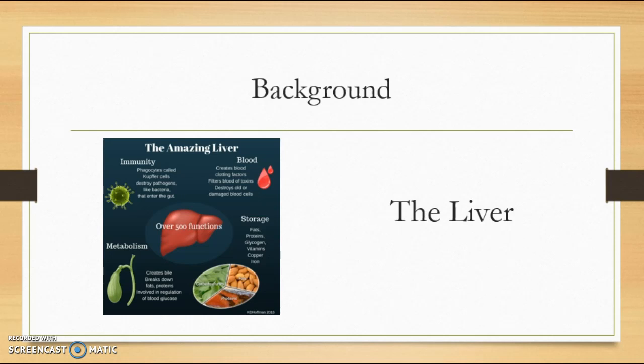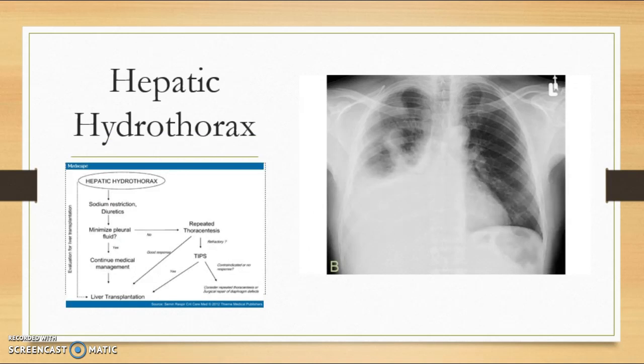When the liver isn't functioning properly, many other organs are affected and cause complications that can be detrimental to our health. Hepatic hydrothorax is a complication of cirrhosis and portal hypertension. It's described in patients with a large transudative pleural effusion, which usually is greater than 500 milliliters. Transudate is fluid that results from imbalanced hydrostatic and osmotic forces.